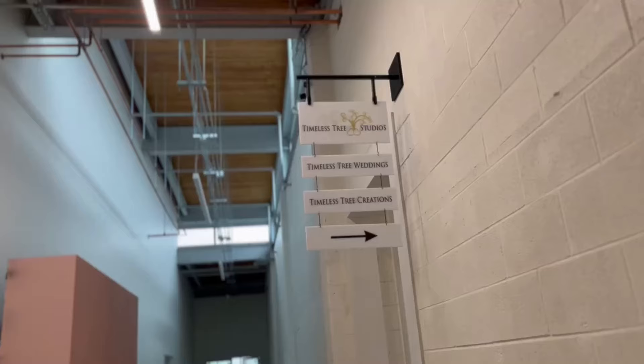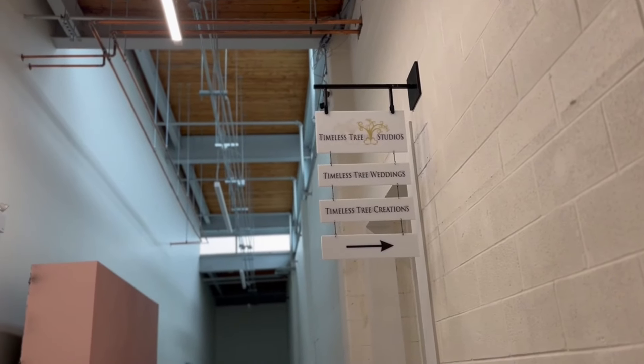We're done! We finished and it was so fun, oh my god. This is the name of the studio — it's called Timeless Tree Studios. They do weddings and other things. Really, really cool place.